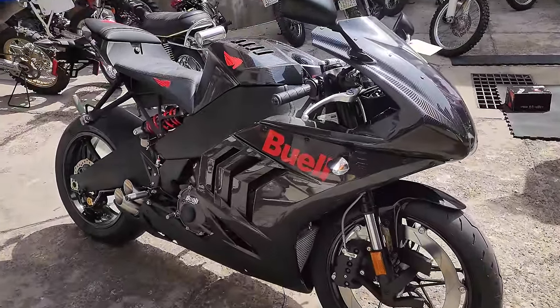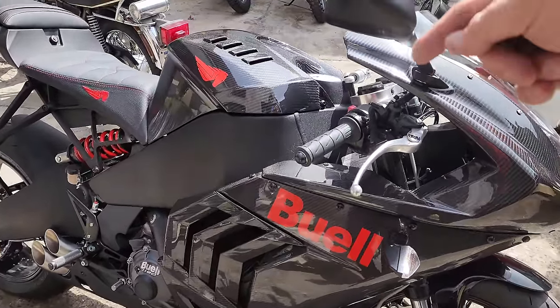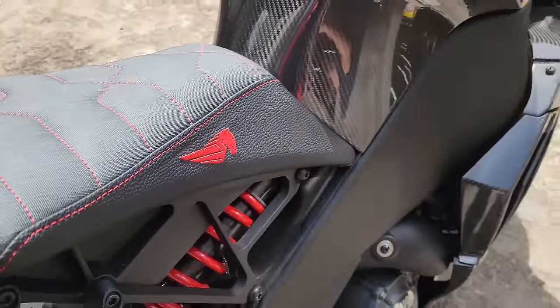This is a brand new Buell 2024. This is all carbon fiber, 185 horsepower, with a custom seat and the off-road kit.